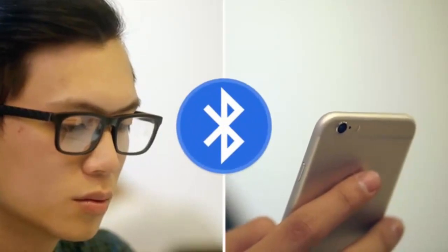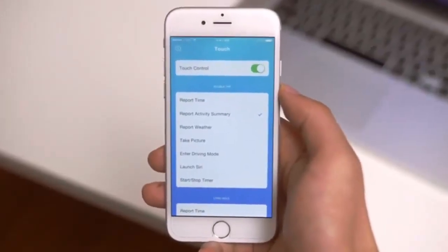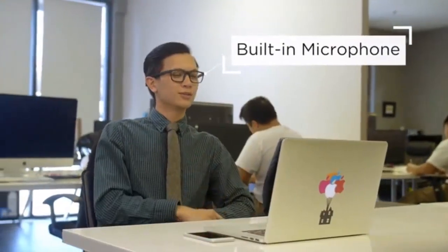VIEW talks to your phone via Bluetooth. With the app, you can perform a range of different tasks without checking your phone — like take a call, hands-free. You have a call from Leslie. Hey Leslie, what's going on?